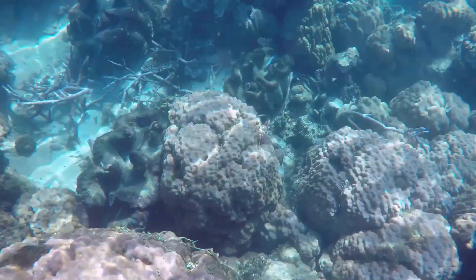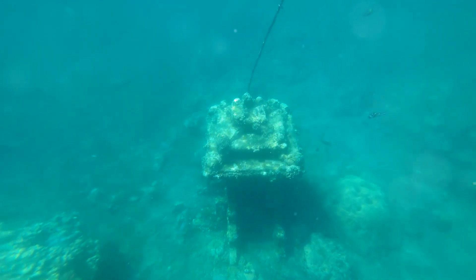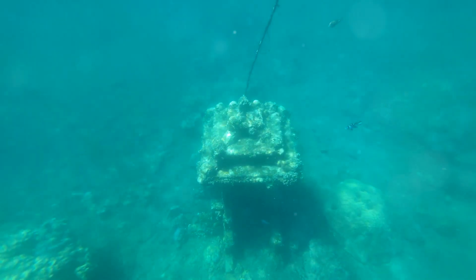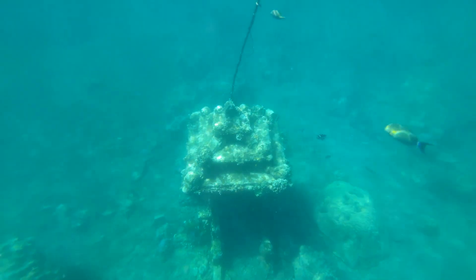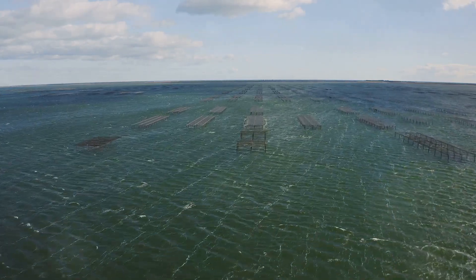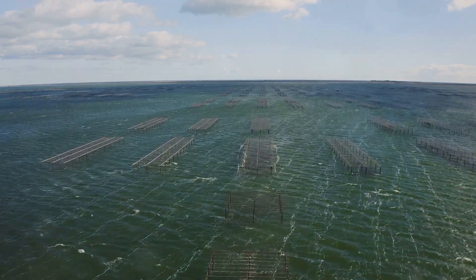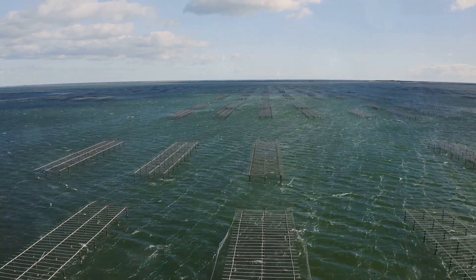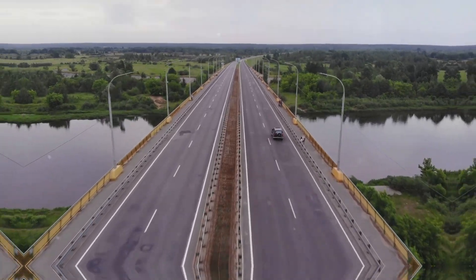Harmony in concrete and nature — how the bridge has been integrated with local habitats. Efforts were made to seamlessly blend the bridge with the surrounding environment. Special artificial reefs were created near the bridge's foundations, which now serve as habitats for a variety of marine life and help to compensate for habitat loss that occurred during construction. Moreover, the bridge's design incorporates elements that mimic natural forms, which helps to soften its visual impact on the landscape.